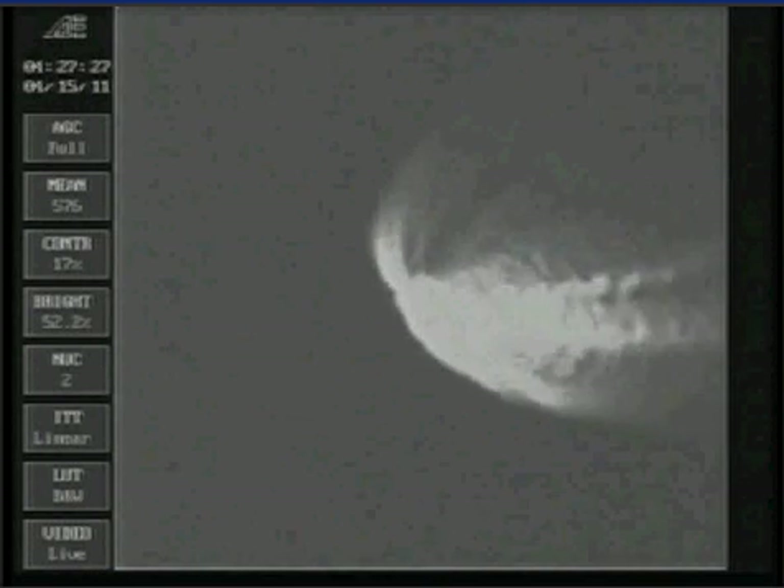We have fired the pyrovalve, pressurizing that system. Everything looking good. Approximately 10 seconds and we'll be throttling down the RD-180 to 92%. The RD-180 has stepped down as expected. The vehicle is now at 25% of its liftoff weight. We're at 46 to 47 nautical miles in altitude, traveling at 7,900 miles per hour. We have started boost phase chill. Started our constant 5G throttle segment.